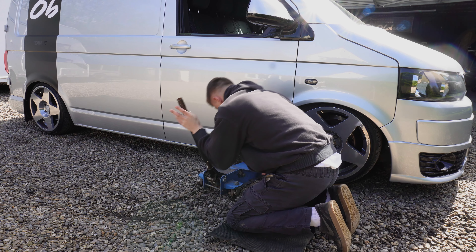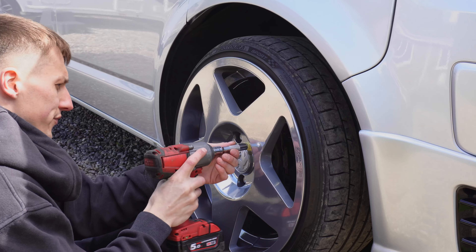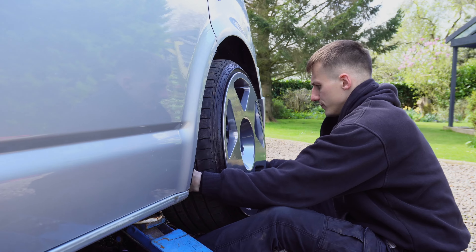Once they're broken off, we can get the jack in place, which will then allow us to lift the car up. With my half a jack handle, we get ahead with lifting the car up and then using the impact gun to remove the wheel bolts. We then take the wheel off the van, and then it all went wrong.